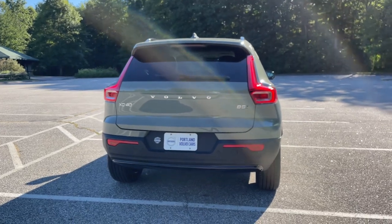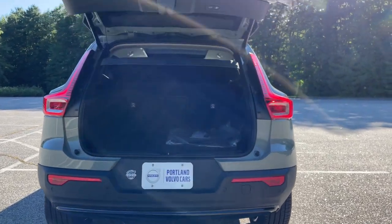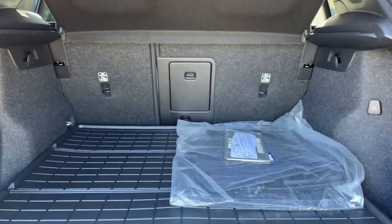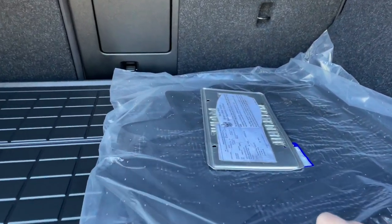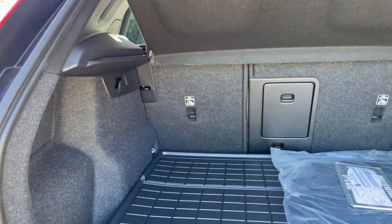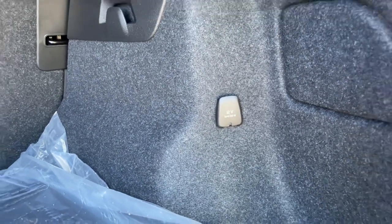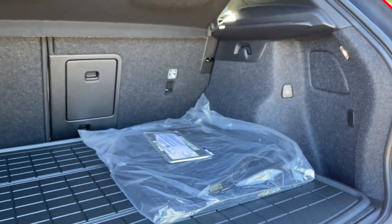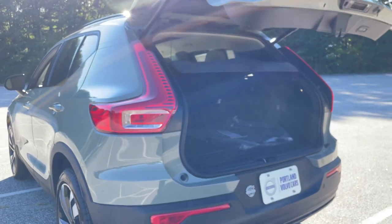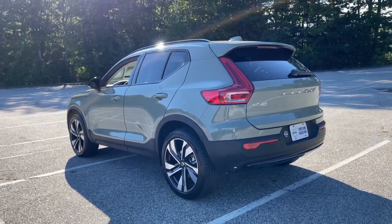This is now a mild hybrid — that B5 badge refers to the engine, still a four-cylinder turbocharged engine with 247 horsepower. It is all-wheel drive. It has the protection package, which includes rubber mats that snap into place. The back seats fold down flat, there's a power outlet in back, and there's a grocery divider — that's part of the Plus trim level on the XC40.